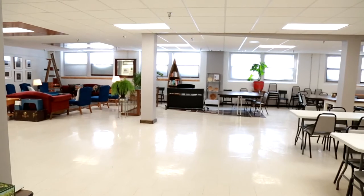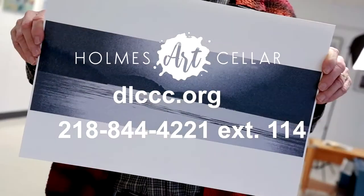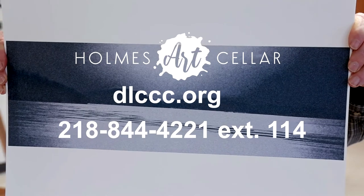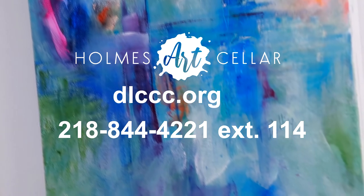Come check out this beautiful facility. It's a public space — it was created for you. And if you're an artist and would like to display or even teach an art class, please contact the Holmes Theatre. We would love to have you come here, and we are open two hours before every show at the theatre. Additional hours are posted on our website.